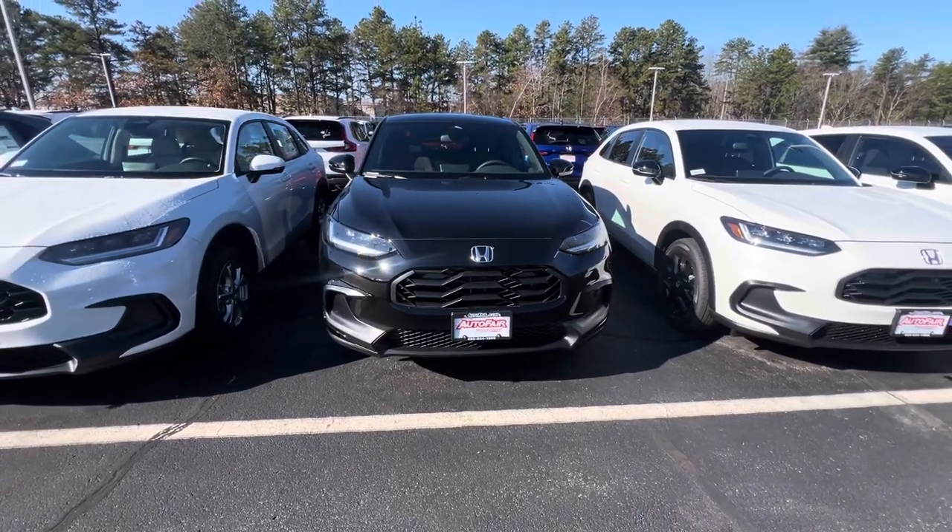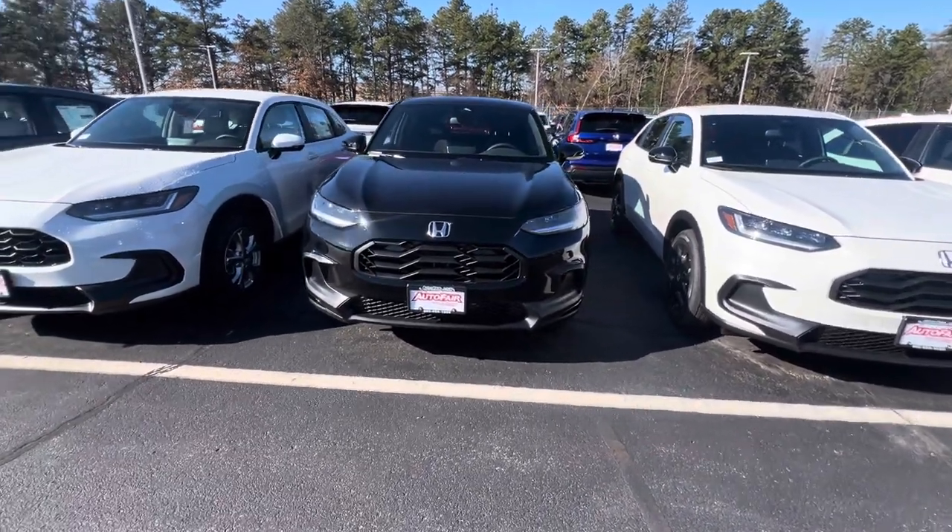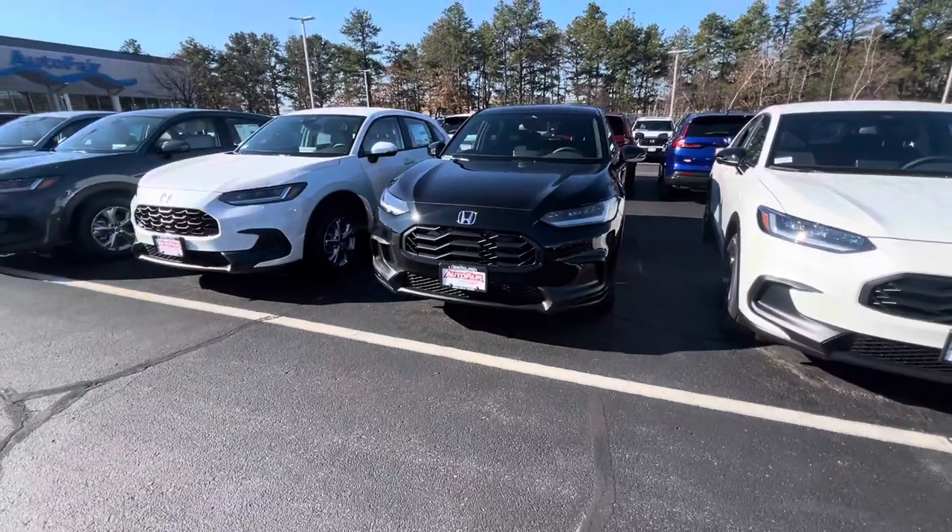Hello, Maria. This is Nick over at AutoFair Honda in Manchester showing you your 2024 HR-V in black.